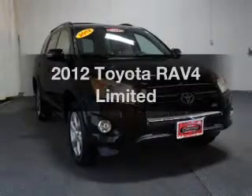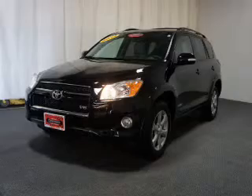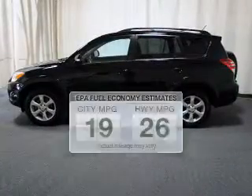Presenting the 2012 Toyota RAV4. Find everything you want in a ride under one roof. With this vehicle, better gas mileage means better long-term driving, and this ride delivers with a great low fuel consumption rate.